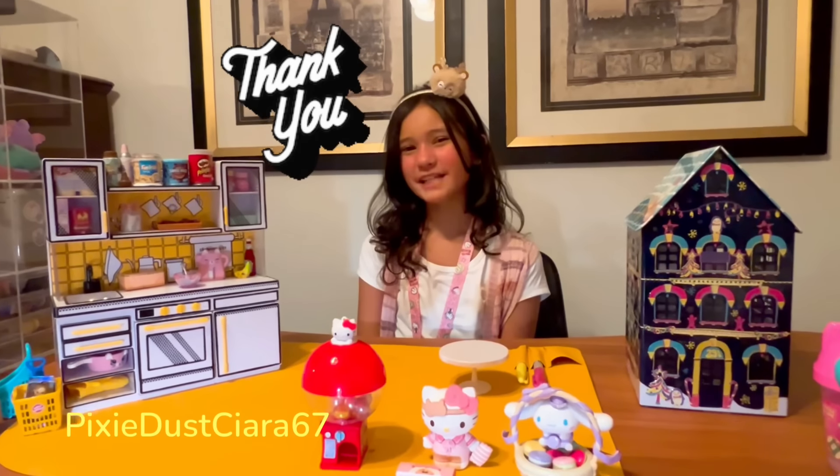Thank you guys so much for watching. Make sure to like, subscribe, and share. Bye!